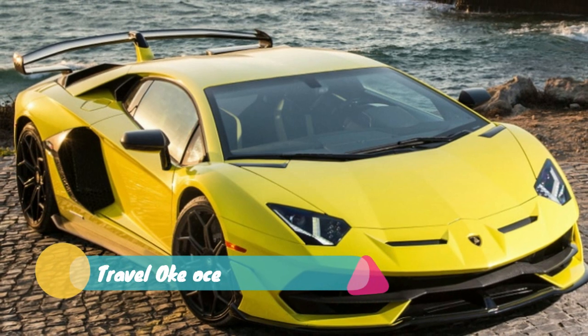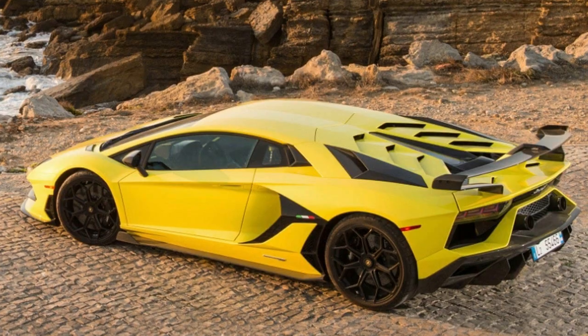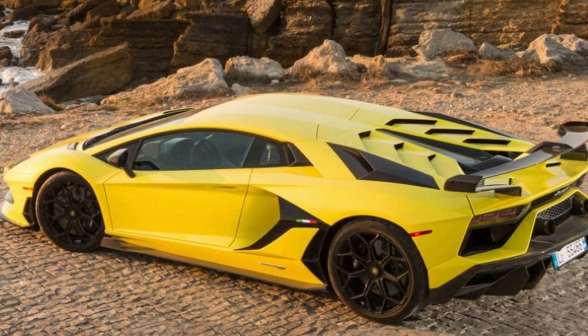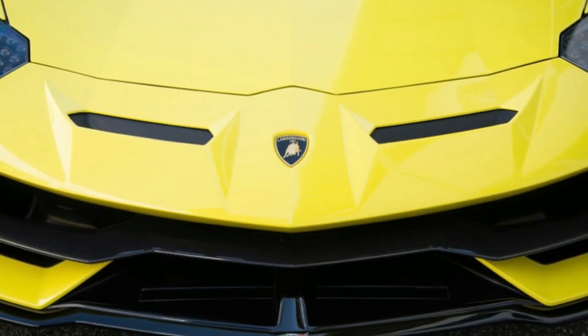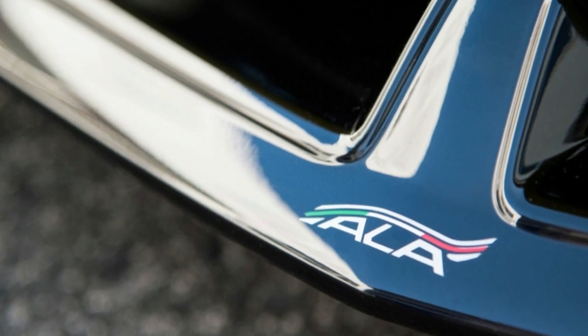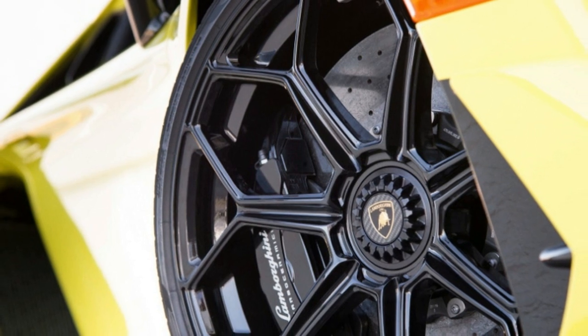Which brings us to the Autodromo do Estoril in Portugal on a sunny day in September. We're here to drive the new Aventador SVJ, first shown this year at Pebble Beach. It is the fourth major non-roadster model, following the SV and the S. Lamborghini promises that the SVJ is the ultimate Aventador — the fixed Aventador, or mostly, said Regini.